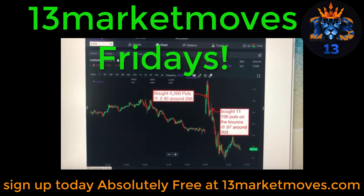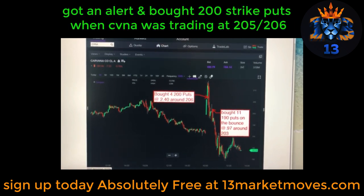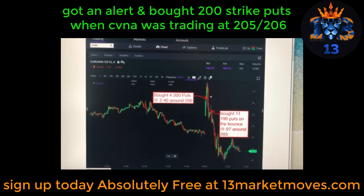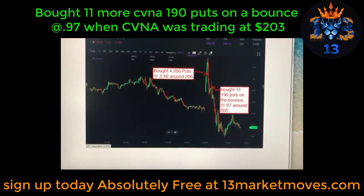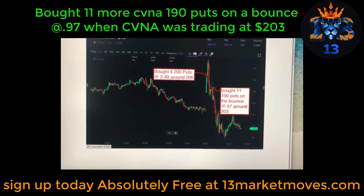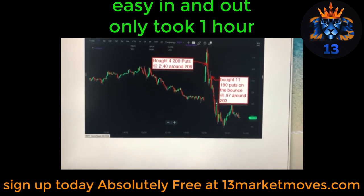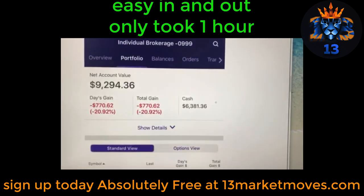Carvana: bought 200 puts at about $240 around the price of $206. Got an alert right around $205-$206. Then bought 11 more 190 puts on the bounce at about 97 cents, around the price of $203. Like I said, it was easy in and out — took about an hour to execute.